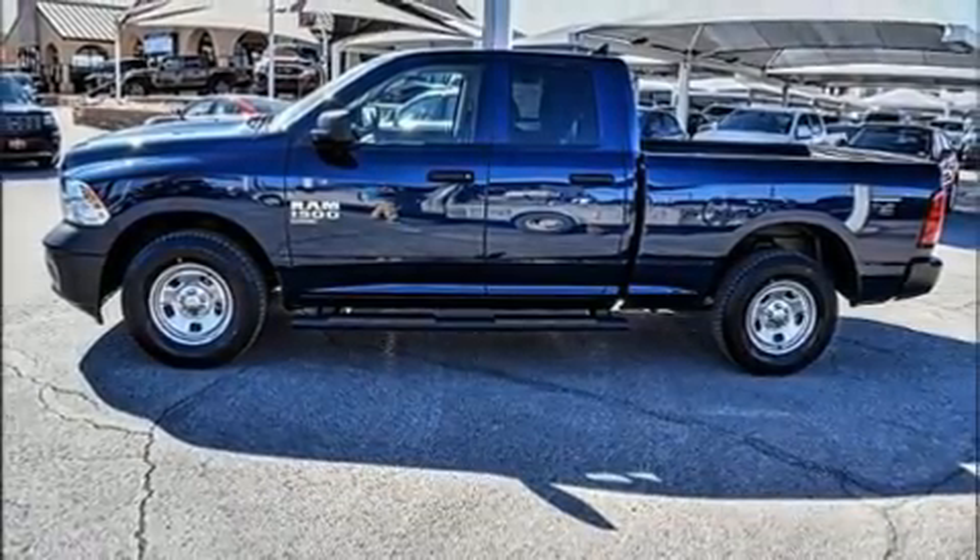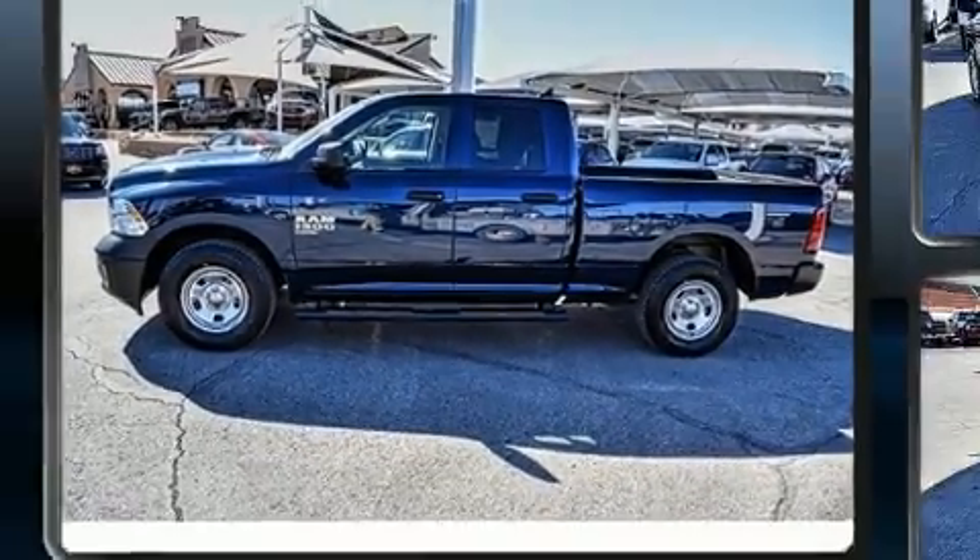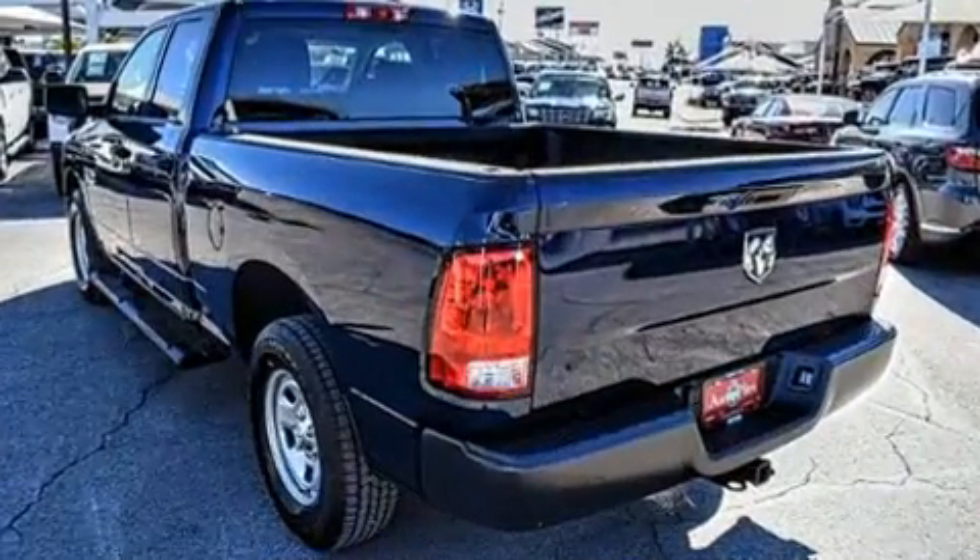Introducing the 2020 Ram 1500 Classic. This four-door, six-passenger truck offers the features and options for which you've been searching.